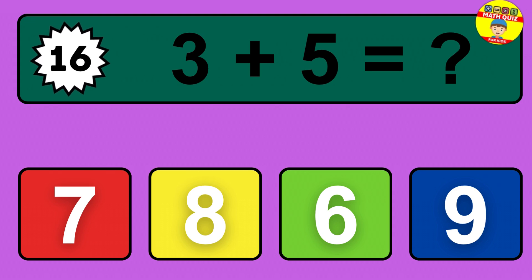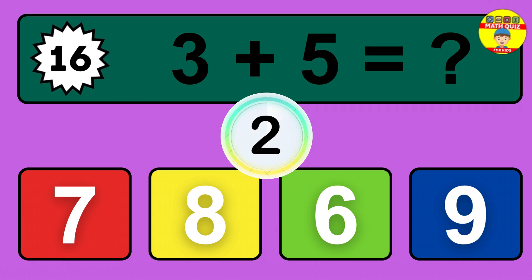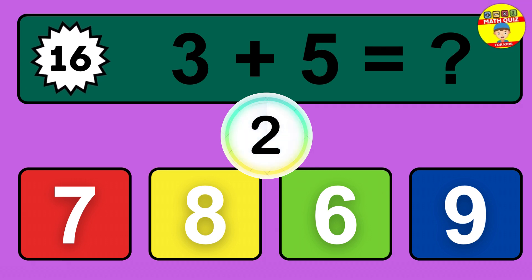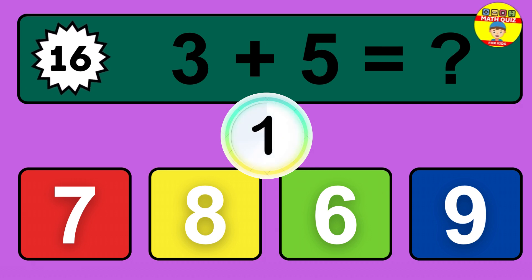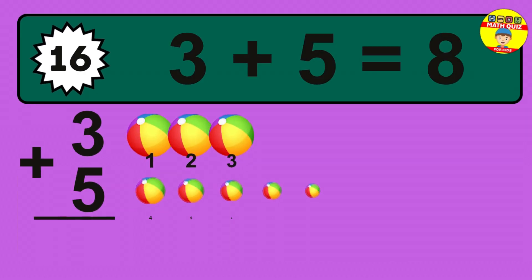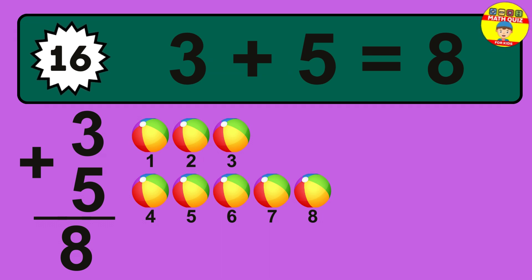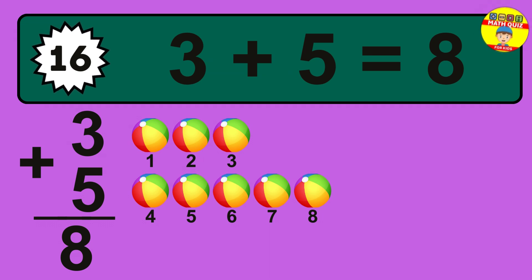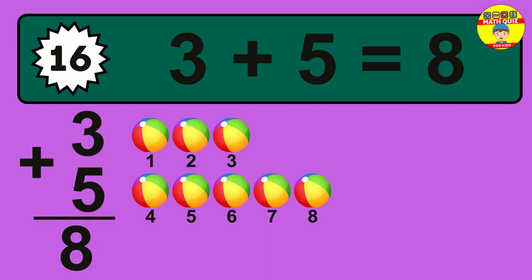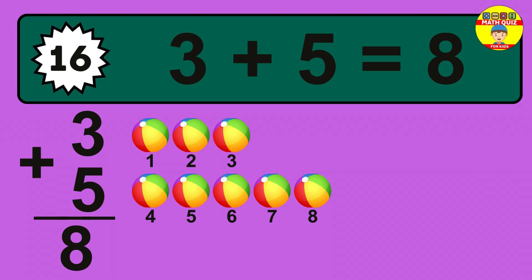Question 16. 3 plus 5 equals what? So the answer is 3 plus 5 is 8. Let's count it: 1, 2, 3, 4, 5, 6, 7, 8.